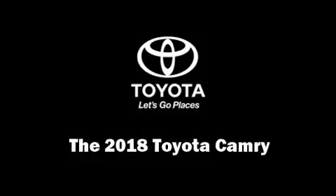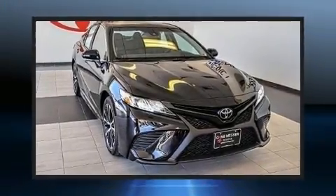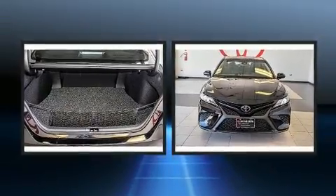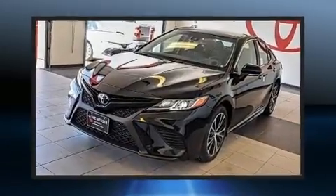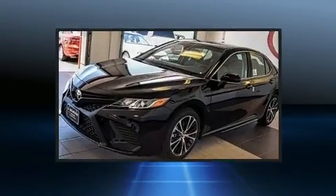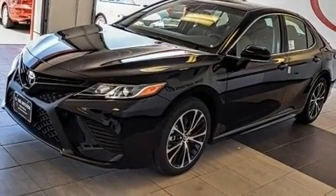You can expect a lot from the 2018 Toyota Camry. This four-door, five-passenger sedan is waiting for you to take home. It features a front-wheel-drive platform, an automatic transmission, and a 2.5-liter four-cylinder engine. Toyota paid particular attention to efficiency and practicality.